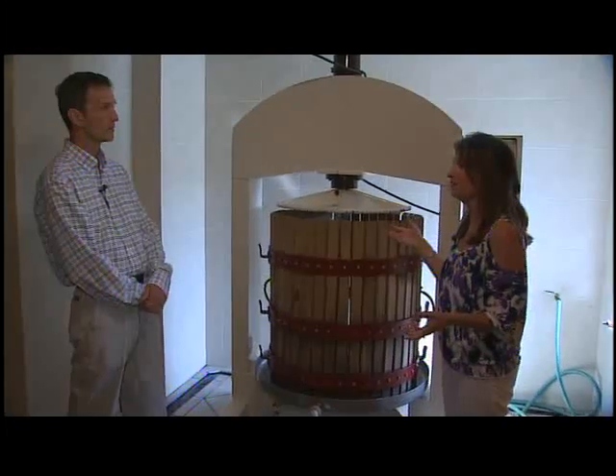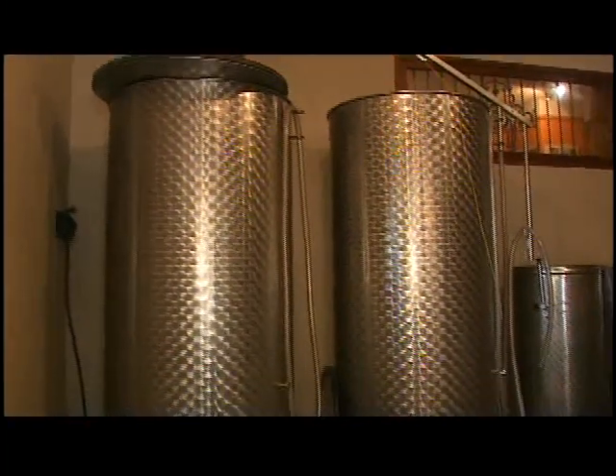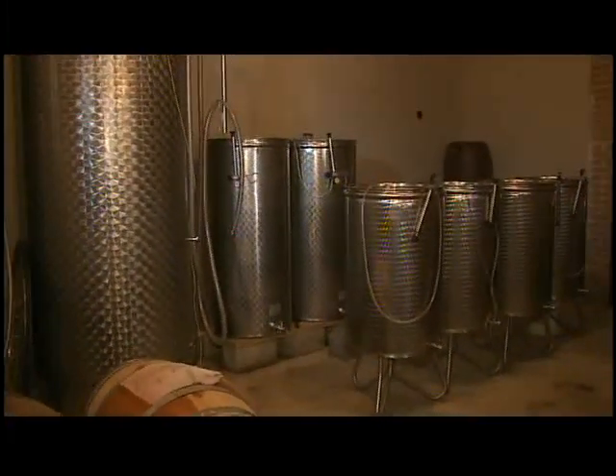And then how long do you let it ferment? With us it's about two, three years. Sometimes after almost three years in the vat, it's reasonably clear, and sometimes we don't even have to filter it. And without filtering it, there's even more taste and bouquet to it.